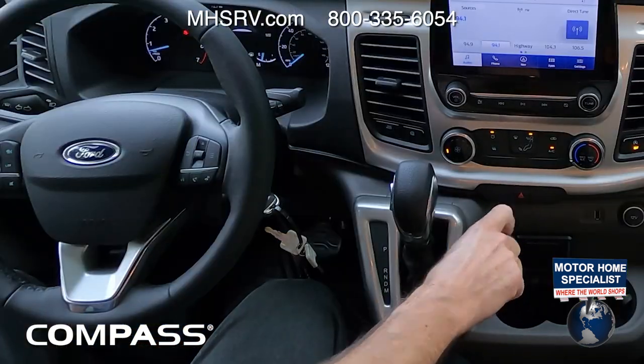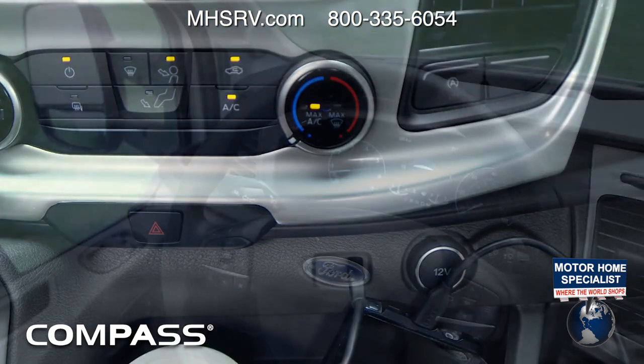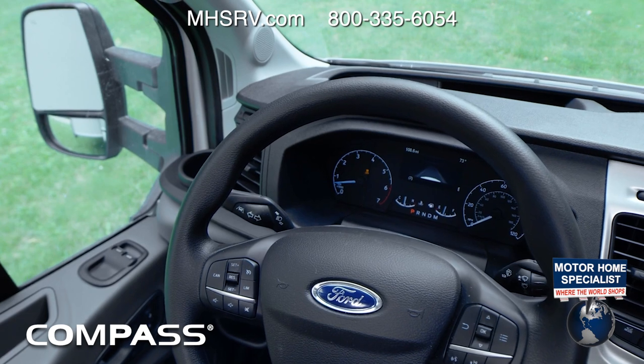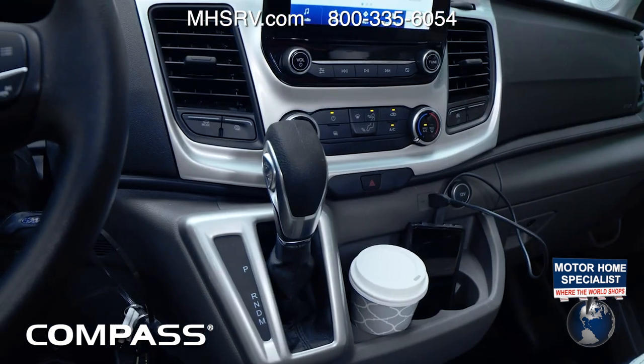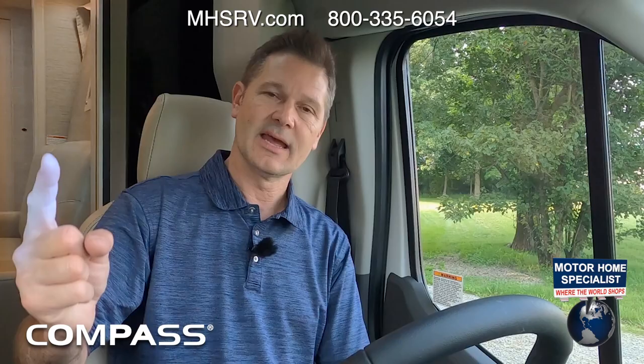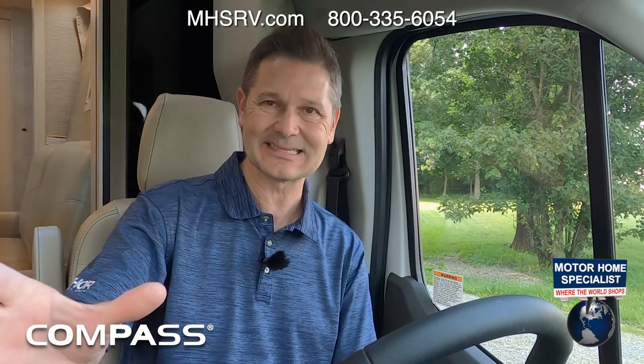Moving down, controls for your hazard lights. You also have a number of charging ports — a USB down here, one up on the dash, and some 12-volt chargers. There's a lot of storage up here: places for change, sunglasses, maps, and more cup holders than you could possibly use, plus one heck of an infotainment center.